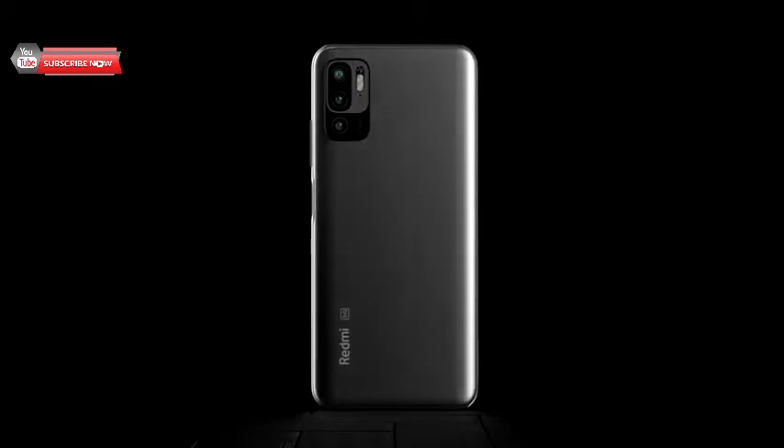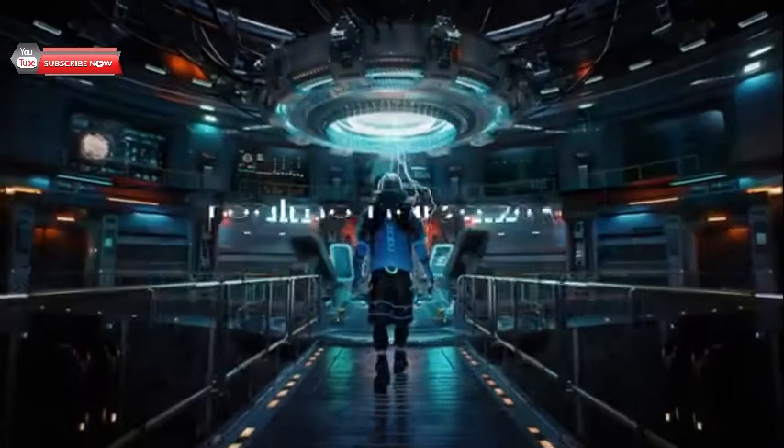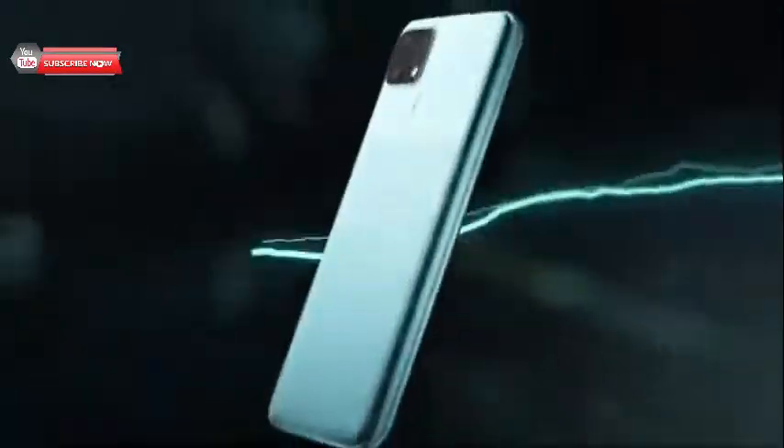With a neat design, good battery backup, and fast charging support, the phone leaves little to no room for complaints.